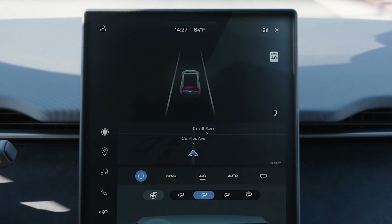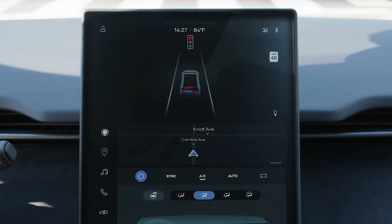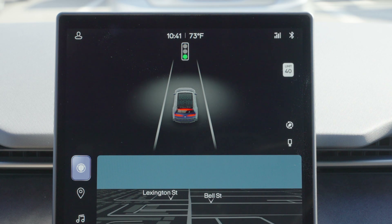This system can also warn the driver if they're about to run a red light, as well as notify them when the red light at the intersection has changed to green and they're ready to drive off.